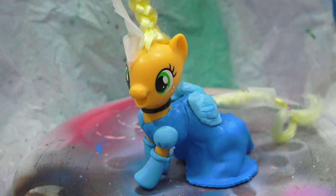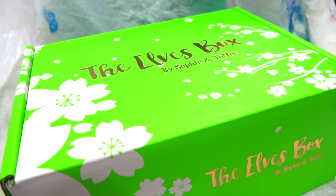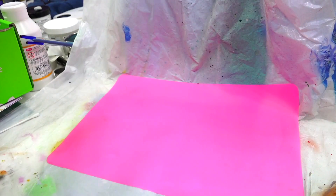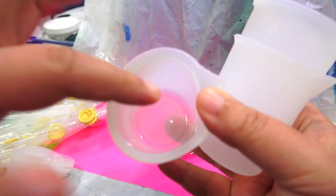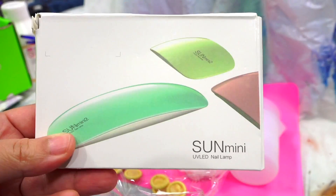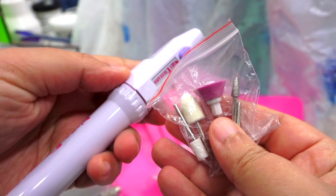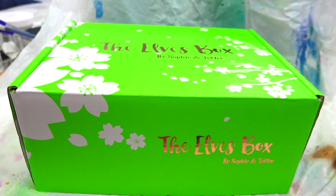Before we continue with the hair and tiara, let's set Applejack aside and work on the resin components. For those of you looking to get into resin crafting and not sure about a subscription box, why not check out the Sophie and Toffee beginners' starter set resin kit? In the kit you get two-part epoxy resin, a silicone mat, silicone tools, silicone mixing cups in large and small, pipettes, smaller mixing tools, a UV light, finger protectors, a storage making mold, a cute little palette, and a Dremel tool.